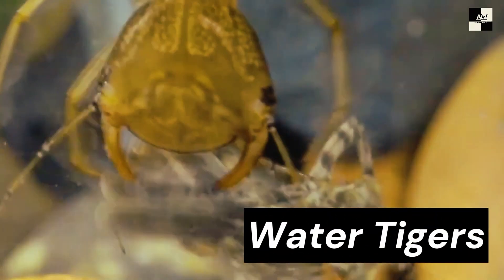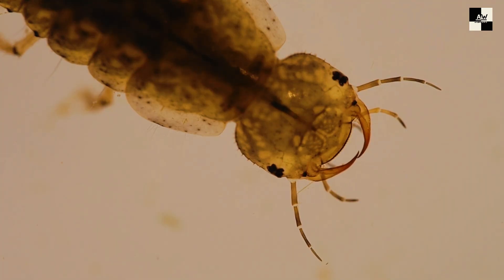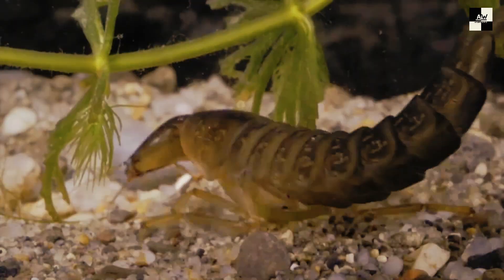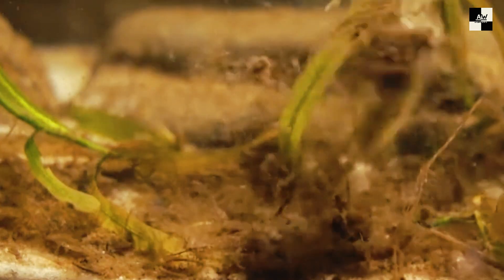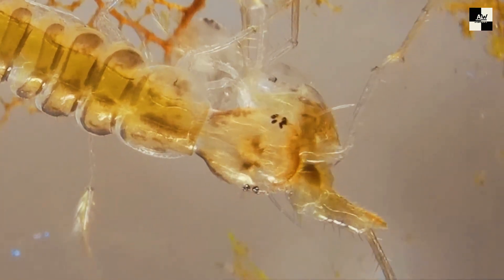Number 9: Water Tigers. We're going to be talking about the water tiger, also known as the Dytiscidae larvae. These little guys might look like something out of a horror movie, but they're actually quite common in freshwater ecosystems around the world. Water tigers are the aquatic larvae of diving beetles. They're long, slender creatures with powerful jaws and sharp claws. They can grow up to two inches long, and they're surprisingly agile swimmers. Don't let their cute name fool you — water tigers are fierce predators.